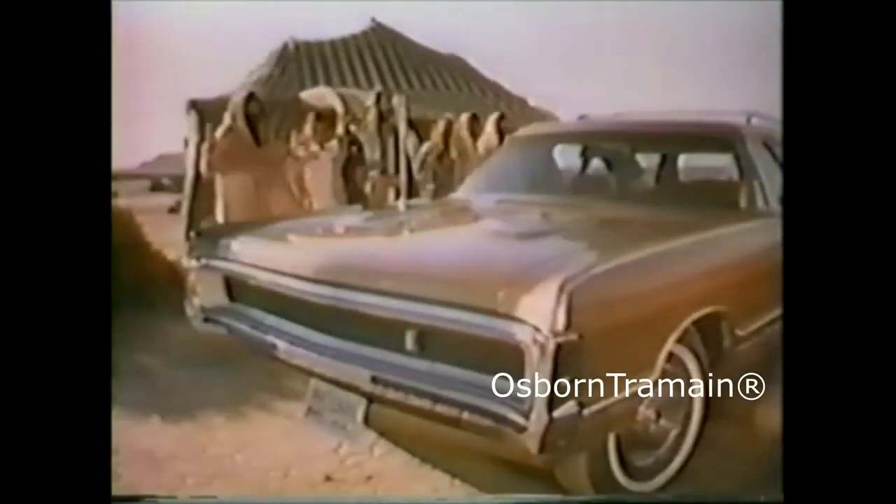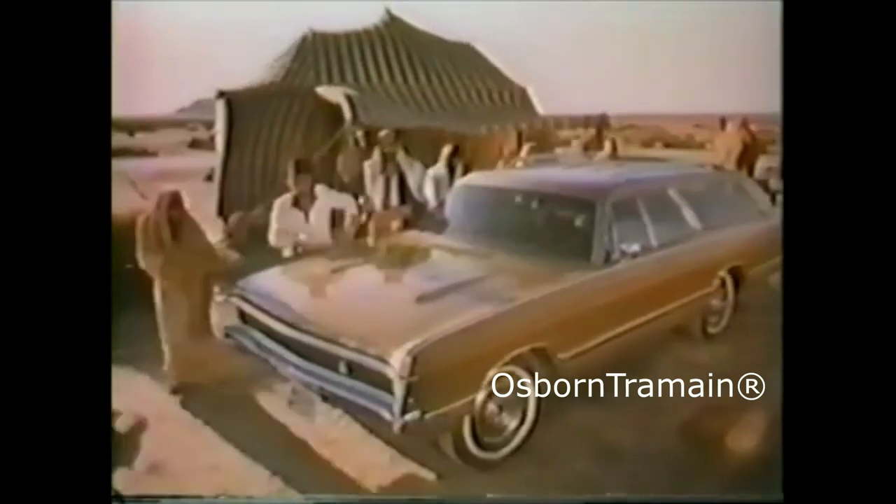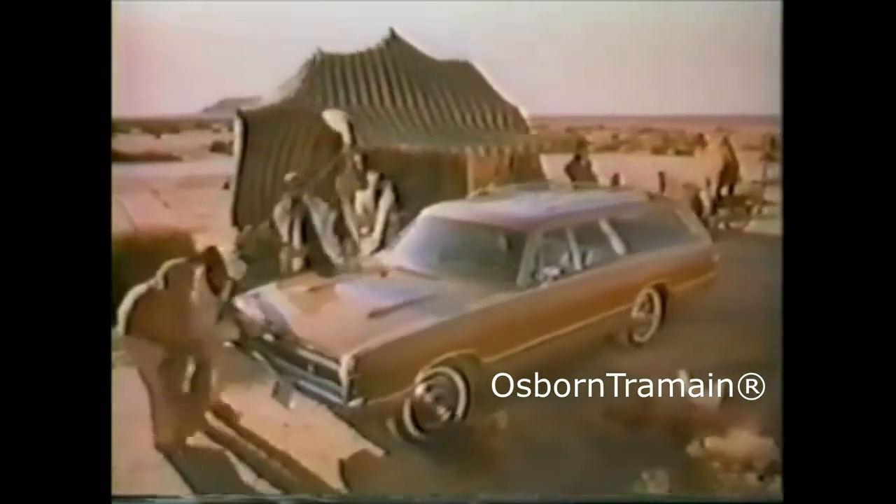If you're accustomed to all the finer things in life, we recommend the 1970s Sports Suburban Wagon. Plymouth makes it.